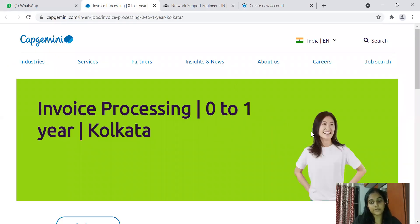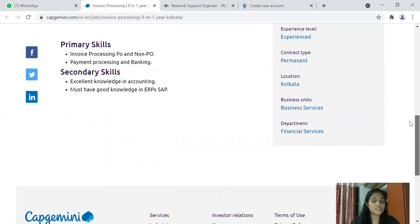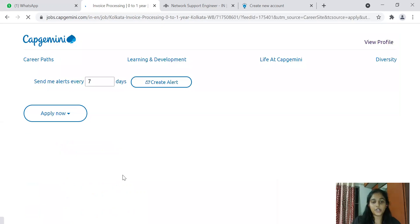The second opening is from Capgemini for an Invoice Processing role, with zero to one year of experience, located in Kolkata. Primary skills include invoice processing, PO and non-PO payment processing, and banking. Secondary skills require excellent knowledge in accounting, good knowledge in ERPs and SAP. There's no specific branch or graduation batch restriction — anyone with these primary and secondary skills can apply directly through the Capgemini Careers section.